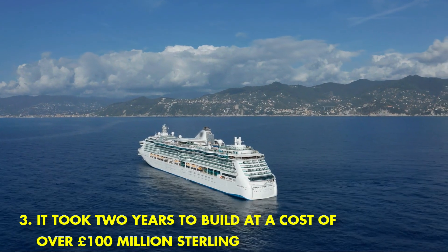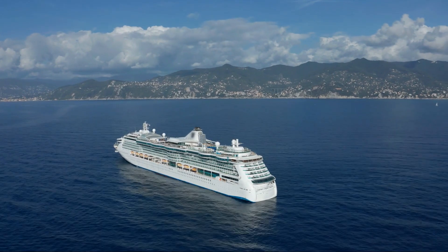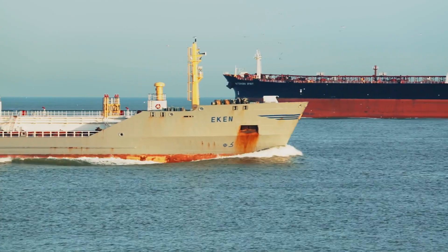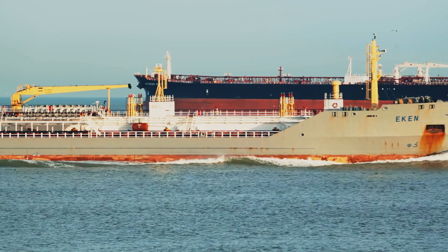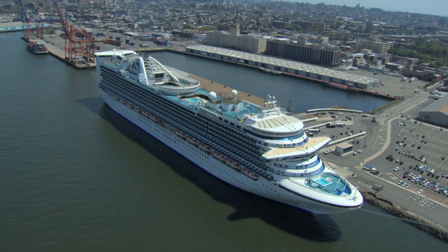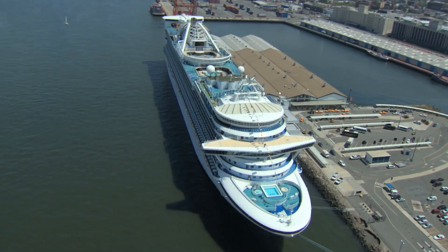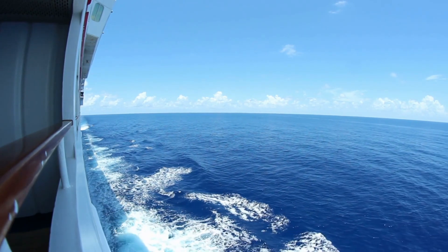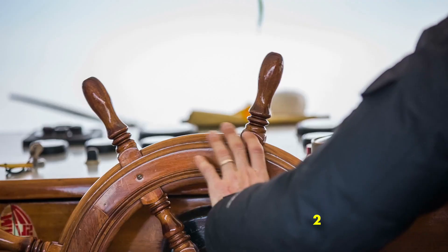It took two years to build at a cost of over 100 million pounds sterling. The Street of Monaco is one of the most expensive yachts in the world. It is named after the street in Monte Carlo, Monaco, where it is docked. The yacht is owned by a wealthy businessman from the United Arab Emirates. The Street of Monaco has a helipad, swimming pool, and 12 bedrooms, and can accommodate up to 24 guests. It has been featured in several magazines and television shows and is one of the most popular yachts in the world.